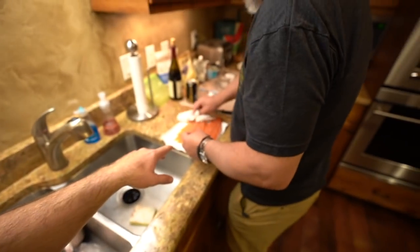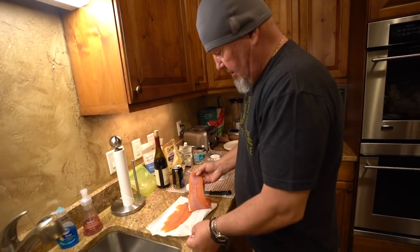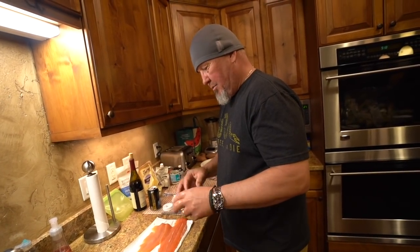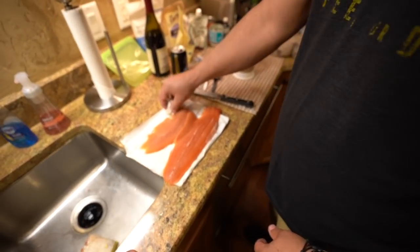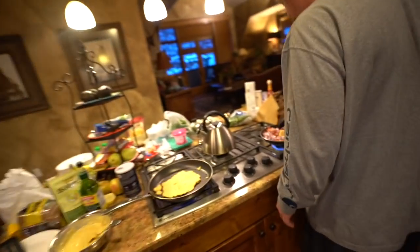All right, guys, we are back at the house and we are going to do a little something different that we never do — we're going to cook them three different ways. Dad, what's your recipe? Trout almondine. Pretty simple: fillet them out, cut the skin off both sides, run them through flour, pan fry them, then bake them with some almond slivers, a couple other goodies, and some lemon. We'll see how it works out.